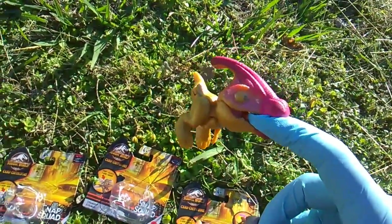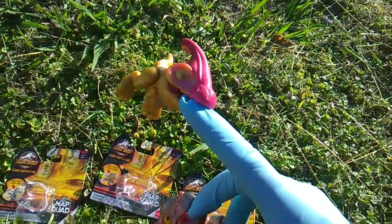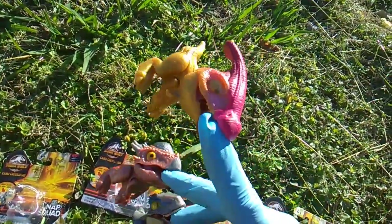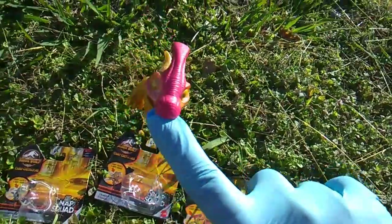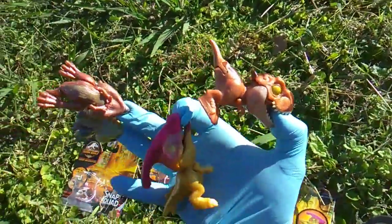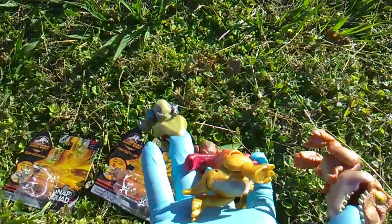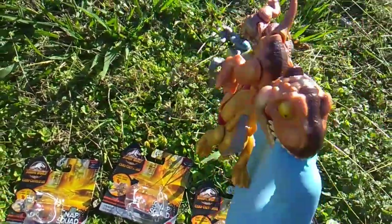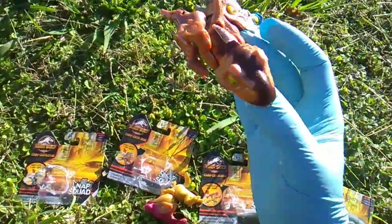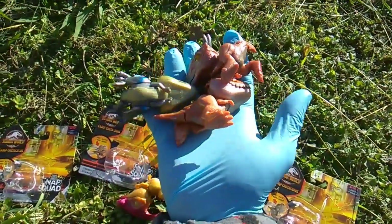And the Parasaurolophus — I think I just called this a hadrosaur... is a hadrosaur the duck bill? Parasaurolophus, very cool. I love his colors — it's almost a gold plastic with that bright pink sheen. And then our returners, T-Rex and Velociraptor Blue — he has kind of a goldish underbelly this time. Very cool, I love this line — very sharp, very shiny.